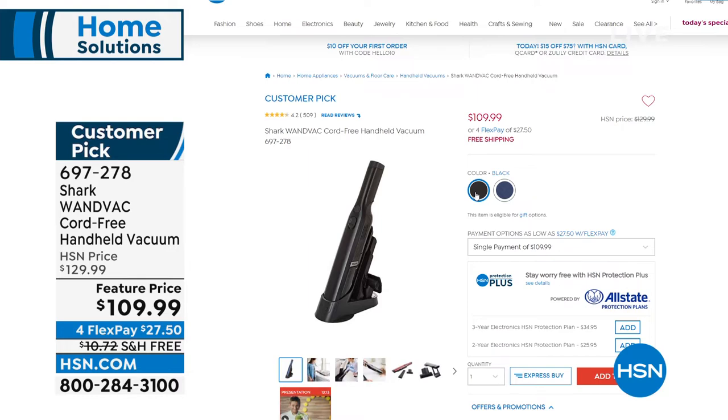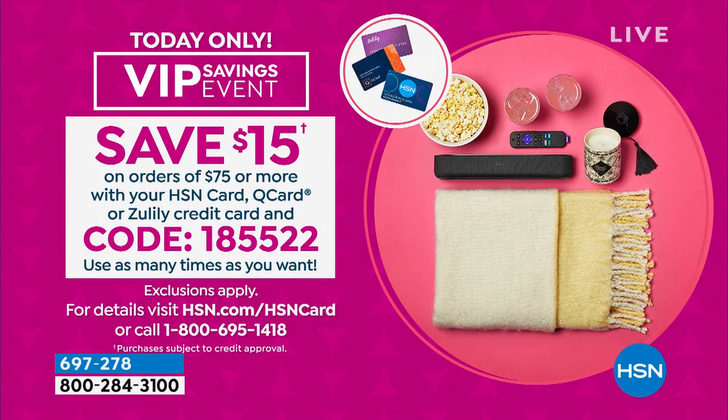Also, the HSN card gives you $40 off if you open one, plus VIP events for cardholders. Right now there's a VIP event: if your shopping cart at hsn.com has $75 or more, use code 185-522 to get $15 off your $75 order. Insider tip: if you're ordering a lot today, break it up into multiple orders on your HSN card — you'll get $15 off every $75 or more. It's a great time to be at HSN.